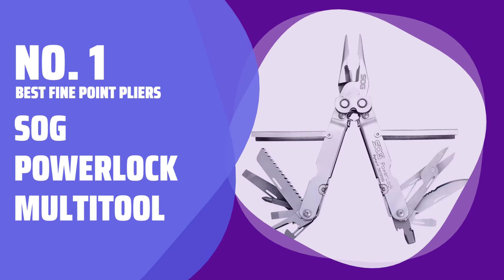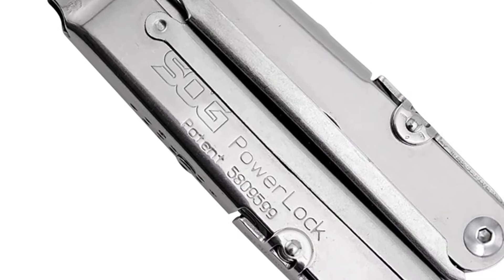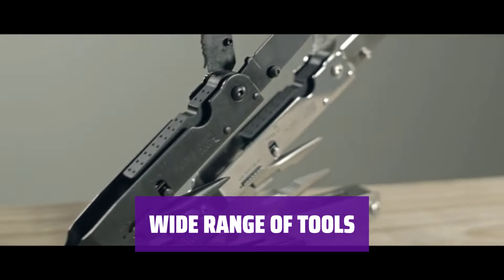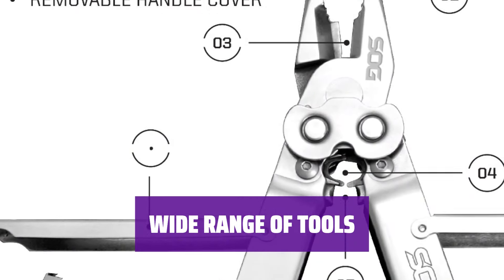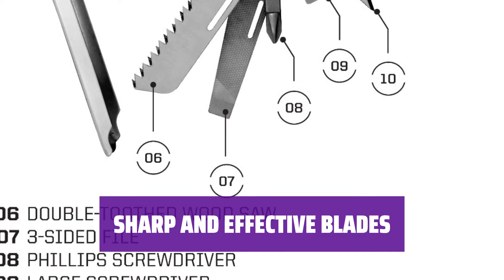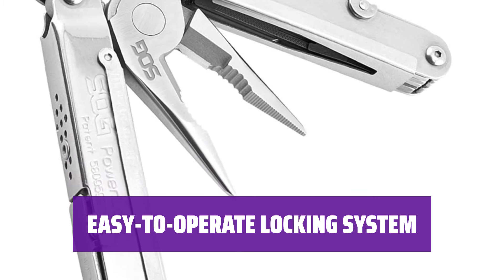Number 1: Best Fine Point Pliers — the SOG Power Lock Multi-Tool. The multi-tool features a clean, smooth design with rounded edges and is comfortable to hold. It can be easily opened with one hand. With 18 tools to choose from, including various screwdrivers, a square drive, needle-nose pliers, wire cutter, and more, it offers versatility for different tasks. The knife and saw blade are sharp and effective, making it easy to cut through various materials including tree branches. The multi-tool features a simple-to-operate locking system, ensuring safety and ease of use for different tools.